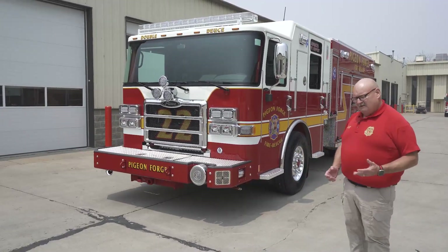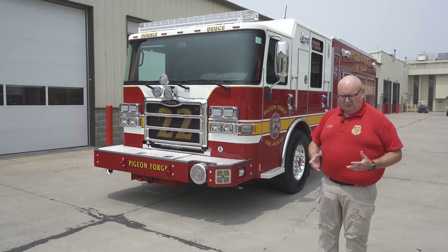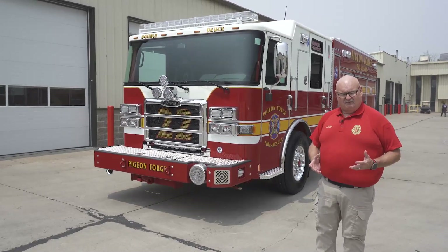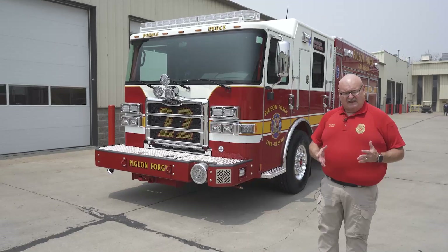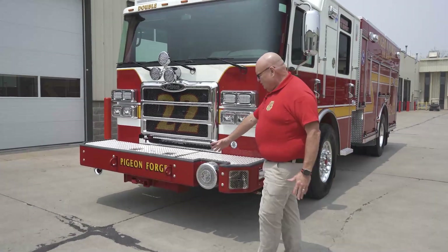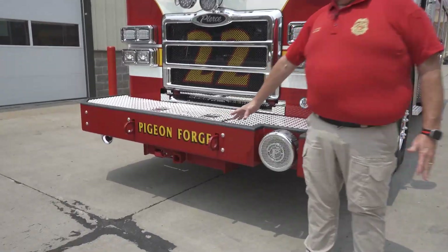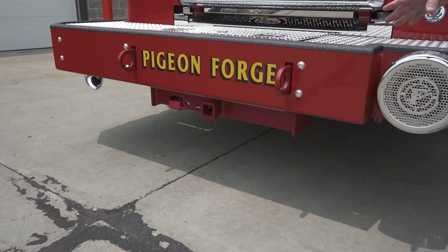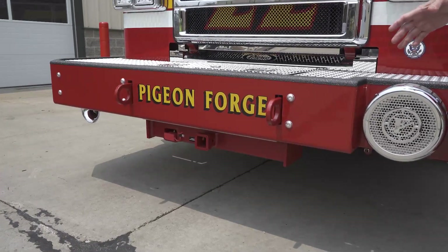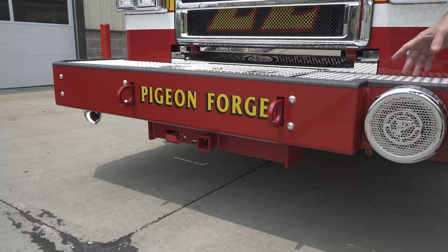As some of y'all may be aware, we're a multifaceted department that runs a lot of rescues, and we've set this truck up with that purpose in mind. Starting out here on the front, we've got our tow hooks right here that we can use as an anchor point to make a difference working off our terrain. Our terrain is very thick and very steep, so we're able to do that.